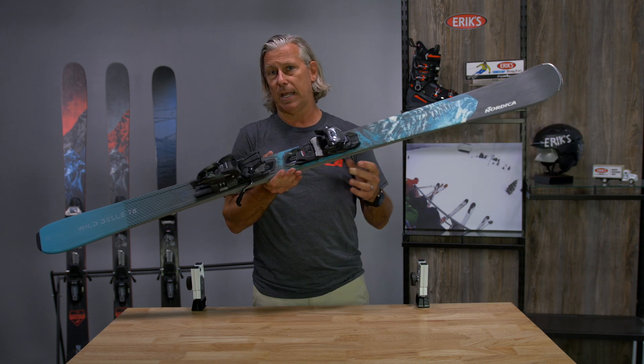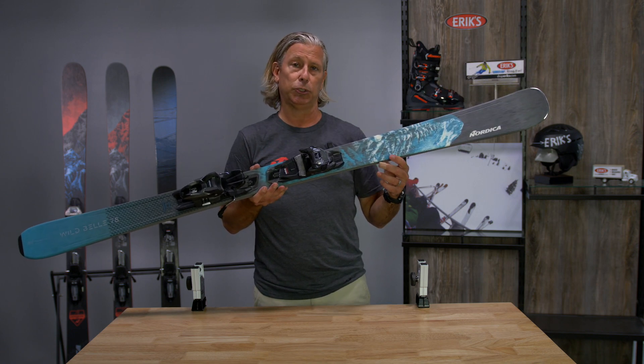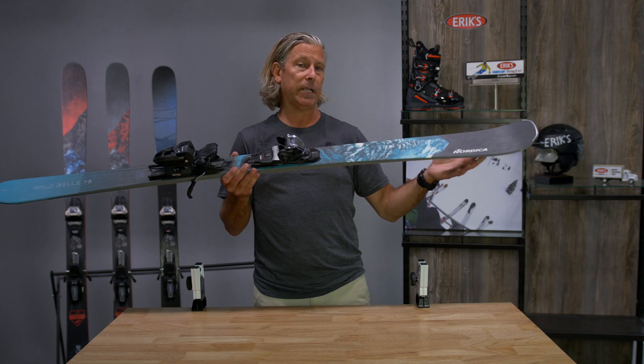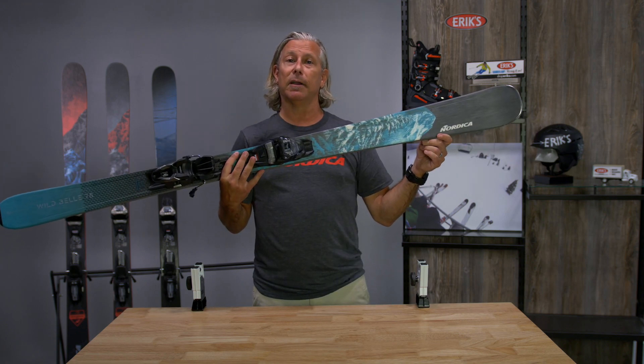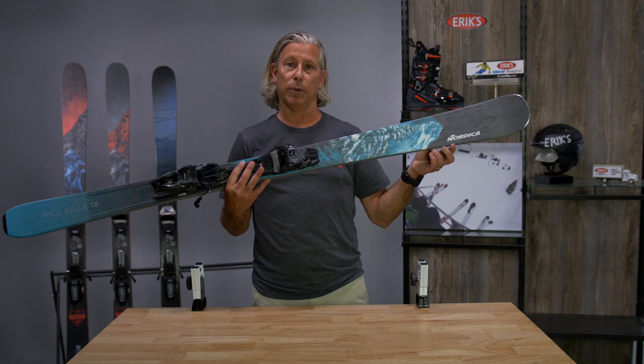The ski is really truly designed for that intermediate to low level advanced type skier that's truly looking to take their game to the next level. It provides that perfect balance for the skier that truly wants to ski some of that tougher terrain in a very value-priced oriented package.